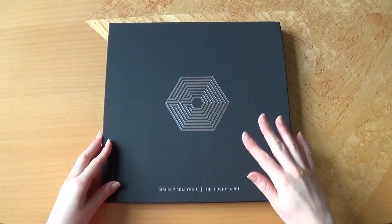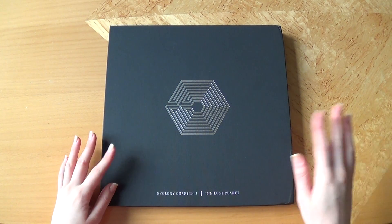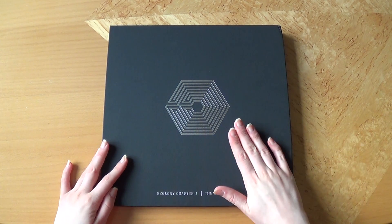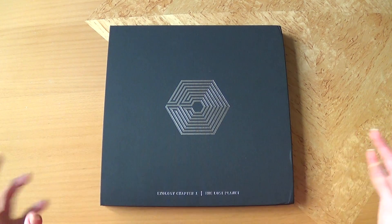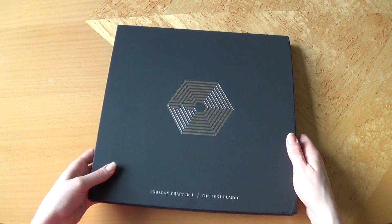So I picked this up while I was in Paris. I didn't buy any other CDs, but when I saw this at the shop I was like, I have to have it — it's so pretty, it's really big.